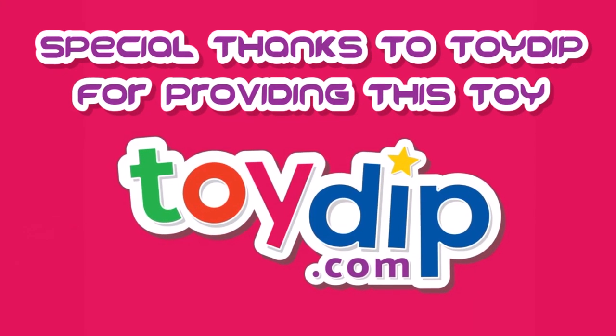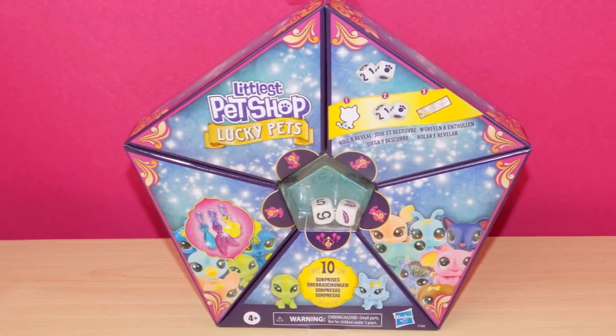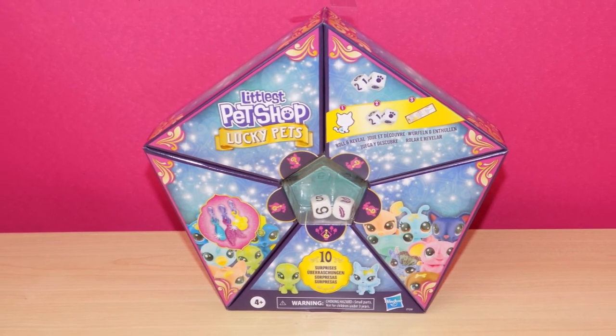Hi everyone, welcome back to my channel. In today's video I want to share with you this Littlest Pet Shop Lucky Pet Set that was sent to me from Toy Dip.